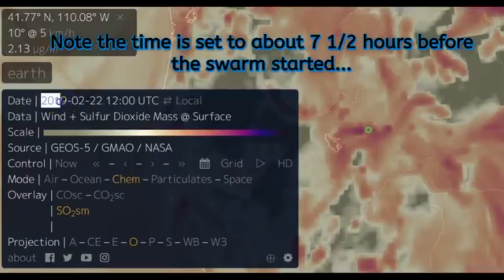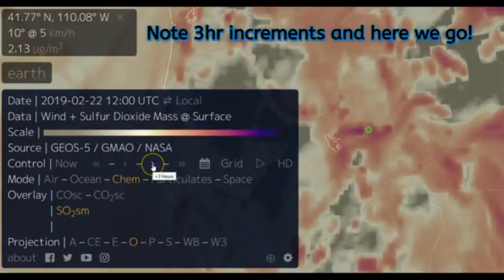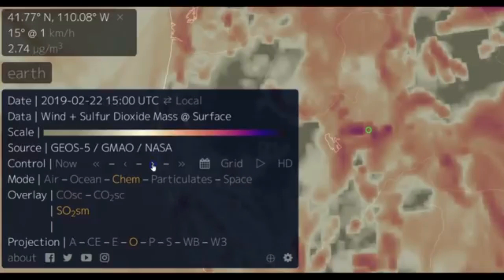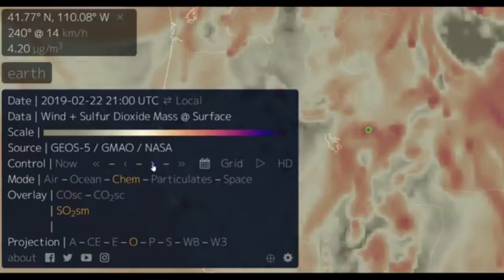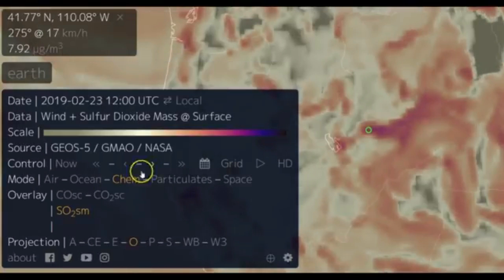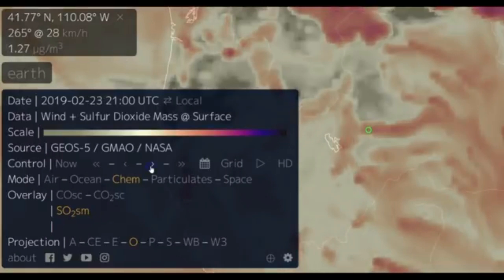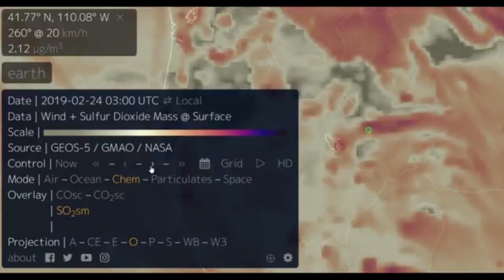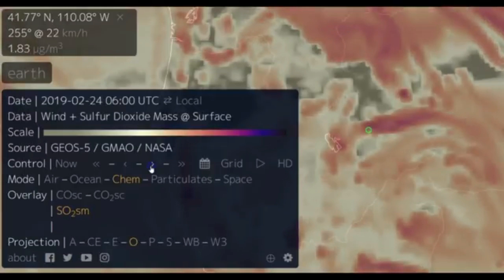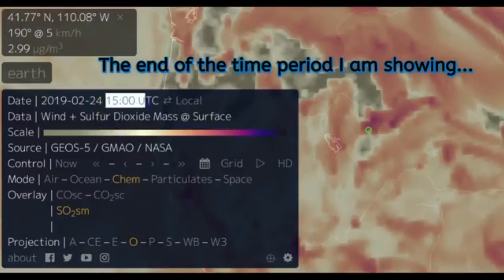He's starting at noon, setting it seven and a half hours before the swarm starts. Sulfur dioxide emissions — the pinker it gets towards purple, the more intense the sulfur dioxide is. And you'll see it there where that green circle is. At noon he goes to three hours. Then he advances to February 24th at noon — that's the end of the time period he's showing.